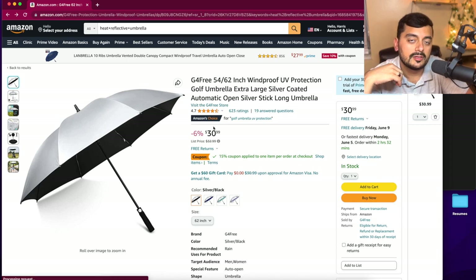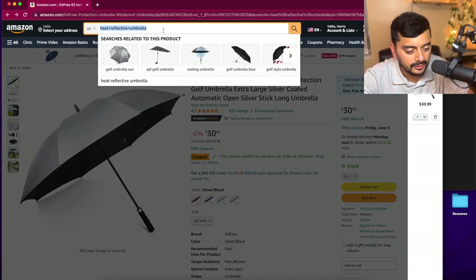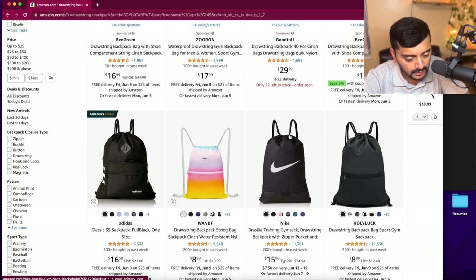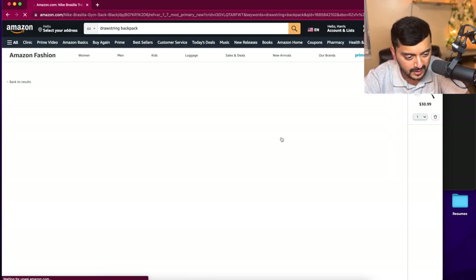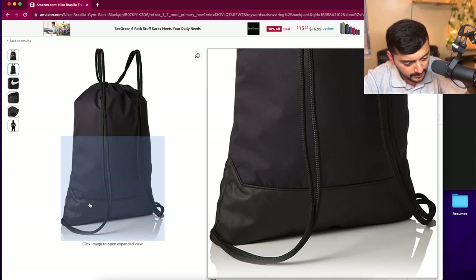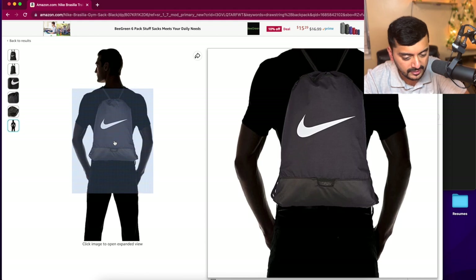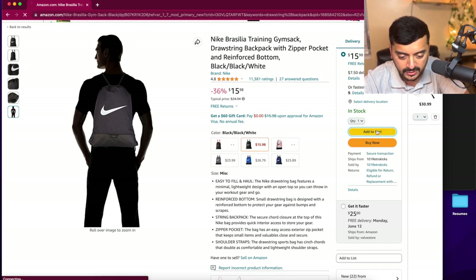Second, you want to bring a drawstring backpack — the thin type — so you can carry your essentials during your Hajj journey. A Nike one looks good here; the quality will be a little better than an off-brand one. It has an extra compartment at the bottom, a zip-up section, and it's not too big. This looks perfect at $15. Let's go ahead and add that to the cart.